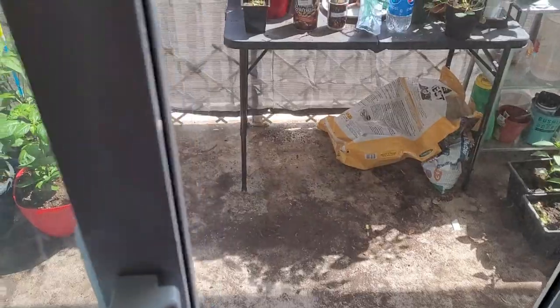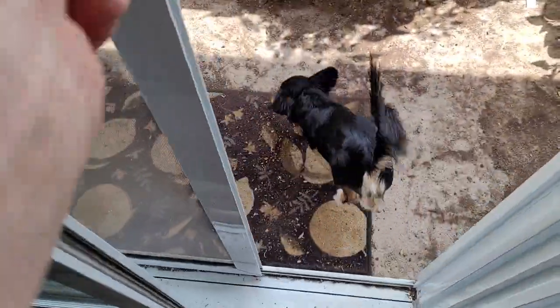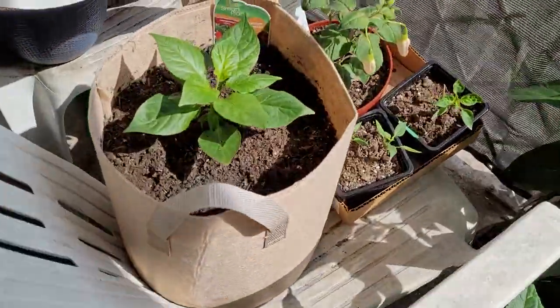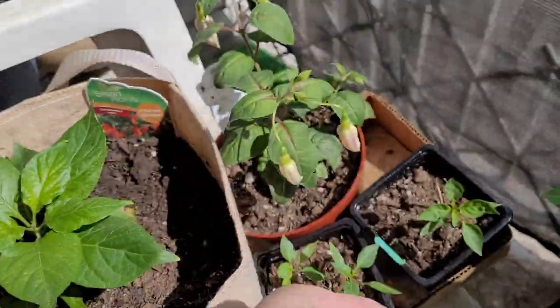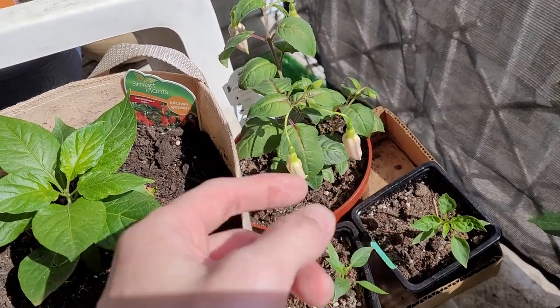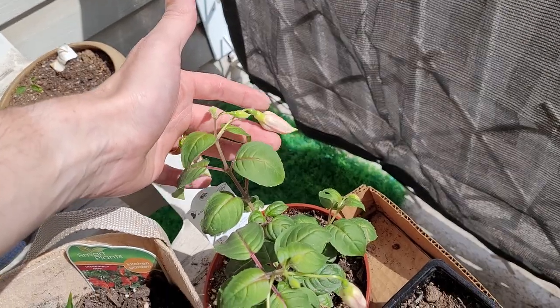As you can see, that fuchsia plant too - that fuchsia plant is beautiful. Check out this fuchsia plant guys, just about to blossom. Like literally could be today even. Look how beautiful that one - that one too, it's going to be beautiful. So beautiful.